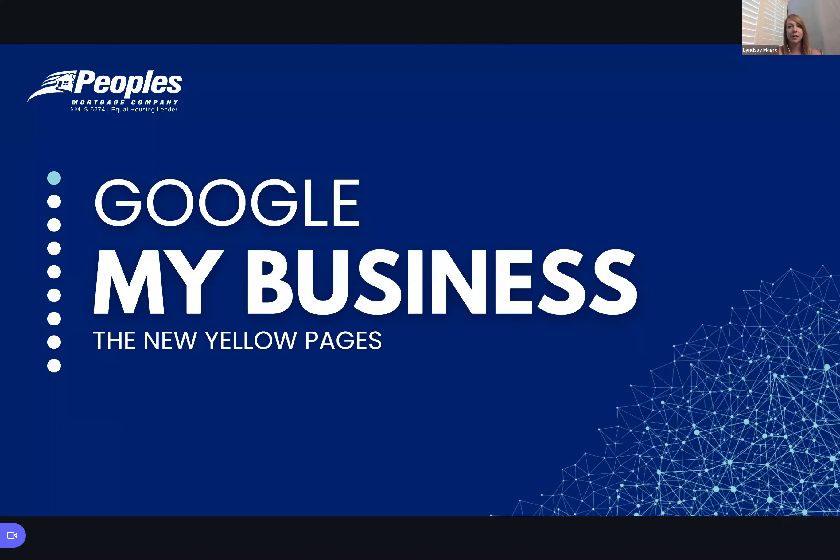I want to talk about Google My Business and the best way to put it is: it is now your Yellow Pages of today. If you're like me, you remember getting that big book on your doorstep and searching for businesses and contact information through it. That's why everybody would name their businesses starting with an 'A' to be on the first couple of pages. But nowadays those are long gone. The new Yellow Pages of today is a Google My Business page.